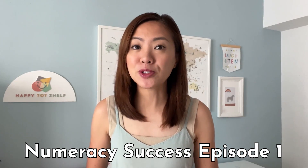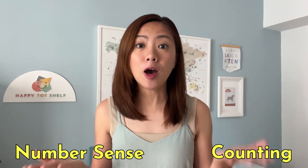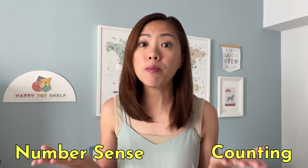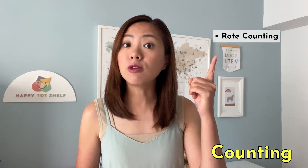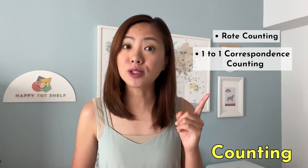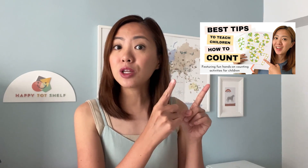This is Numeracy Success Episode 1, and before we jump into today's topic of number sense, I want to chat a little bit more about counting. Number sense and counting are two very important foundational math skills that should be taught hand in hand. Did you know that there are two types of counting? The basic level, rote counting, and the more advanced level, one-to-one correspondence counting. I have already created an entire video where I share tips and ideas to teach children how to count, so go check out that video. And now let's go back to our main topic: number sense.